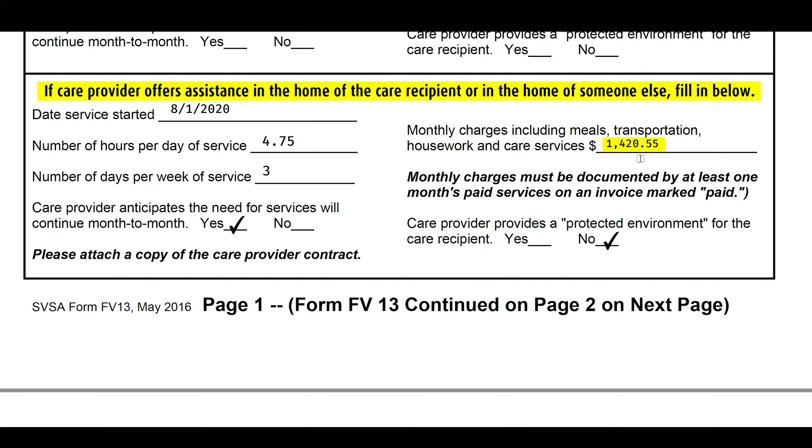The aid and attendance pension is split into two pieces: it's an application for cash to get every month to spend however you want, which we get for you; but it's also to get you the medical expenses, which you can put toward in-home care. And you can use those medical expenses for other things — we help you with getting insurance, fall alert systems, ramps, handicap accessibility — it goes on and on.